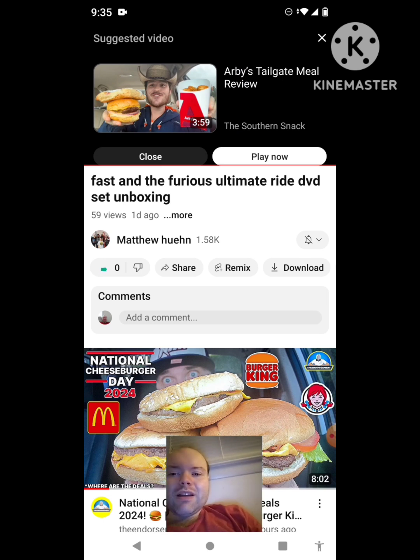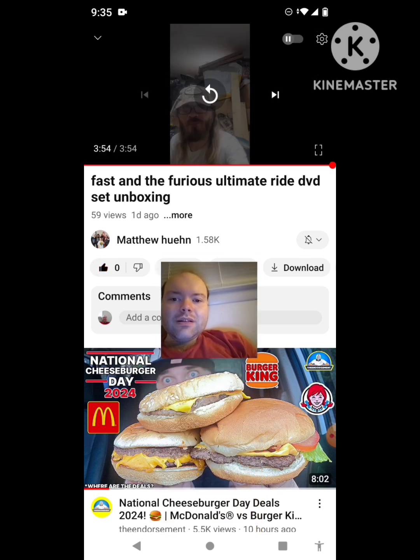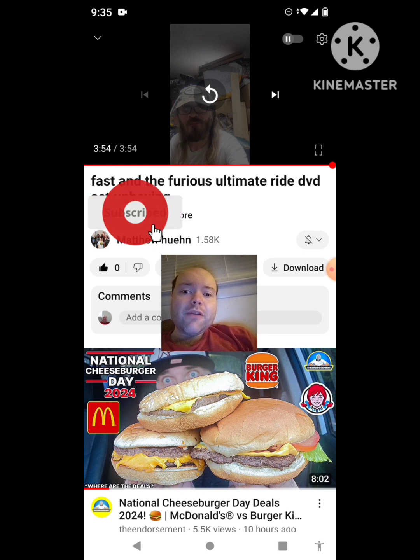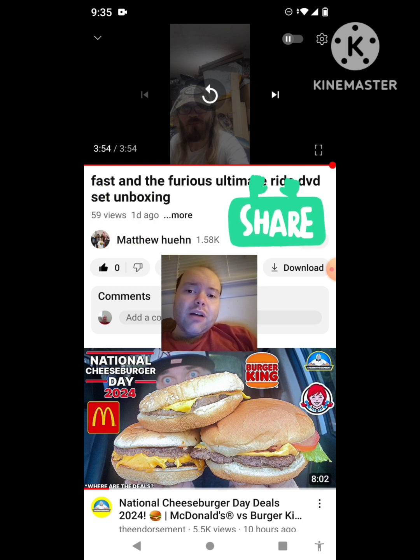That was an awesome video — I give it a thumbs up and I hope you all enjoyed this reaction video. If you're new to my channel or to Matthew Hewan's channel, make sure you subscribe, give both our videos a thumbs up, hit the notification button, and share both of our videos with your friends and family.